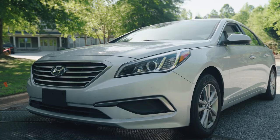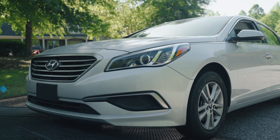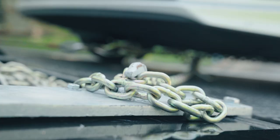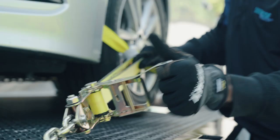Never stand behind a vehicle while it's being loaded. Even brand new equipment can fail. As soon as the car is up here in position, the first thing the operator should be doing is putting some sort of safety attachment on here in case there's a cable or a winch failure.